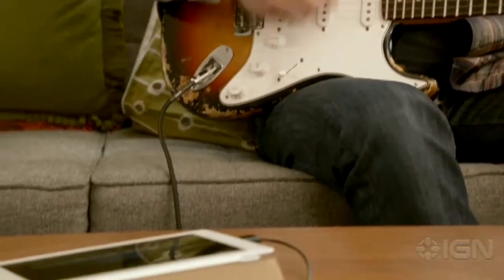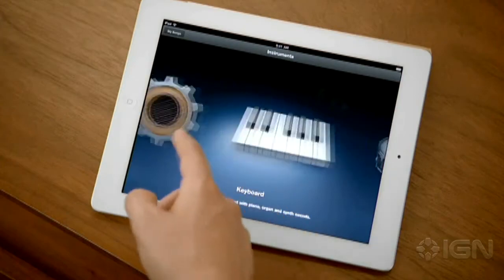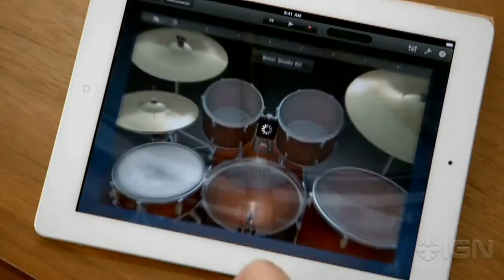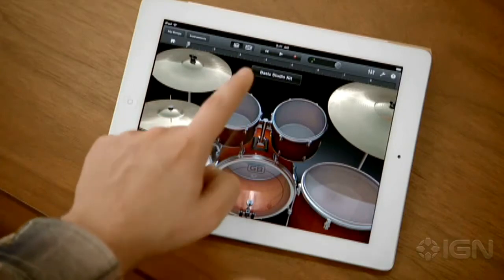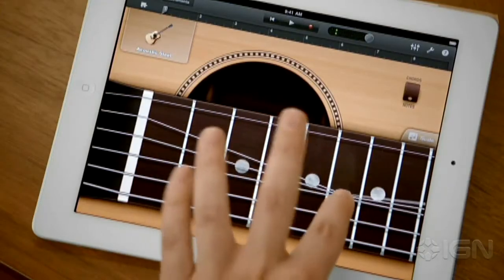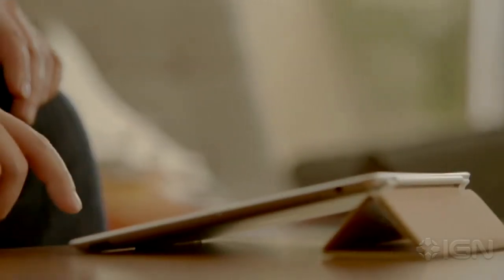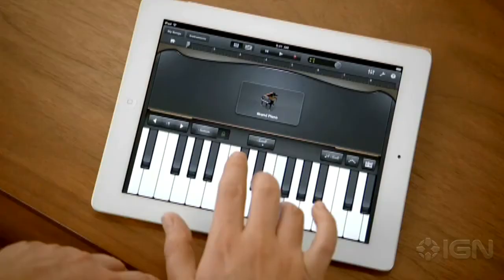GarageBand is an absolute blast. You can use your own instruments, or you can just use the touch instruments that are built in. Those are integrated so well into the iPad that as you tap harder, it plays louder. It just reacts to what you're doing. When you're playing guitar, you can bend the strings. It's just amazing. You don't have to be a musician to use it. Just open it up, start tapping away, and you're making music.